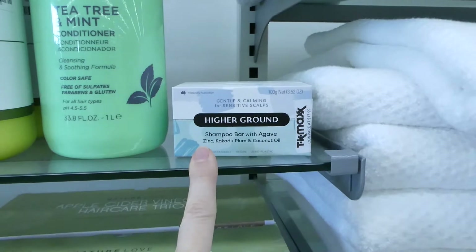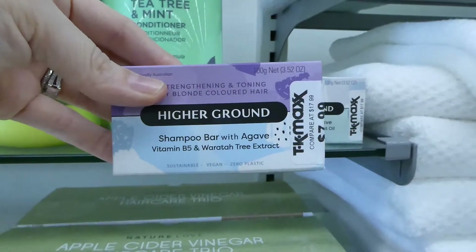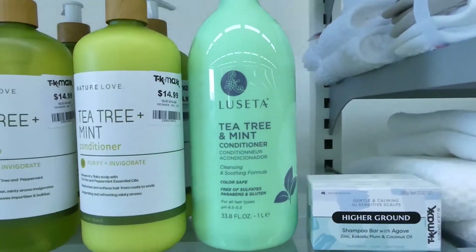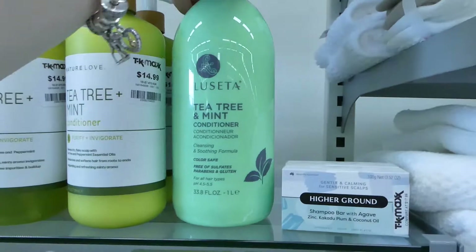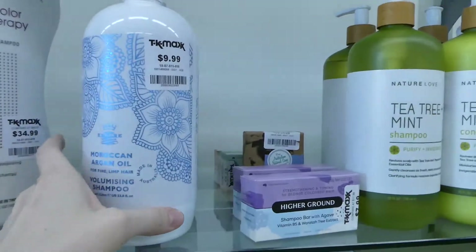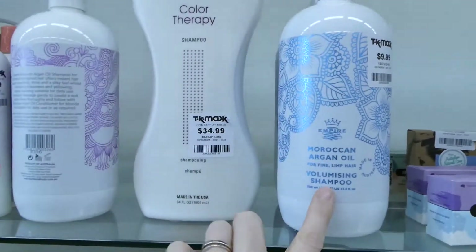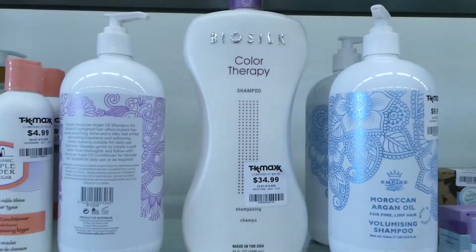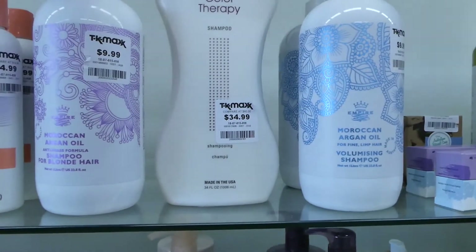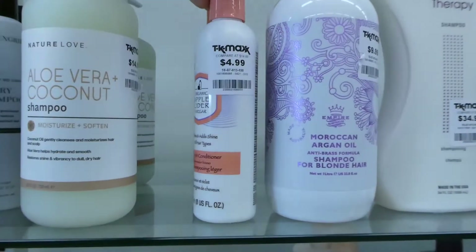They also have shampoo bars with agave, zinc, plum, and coconut oil — they have two of them. And they have this one here with vitamin B5 and another tree extract in it — they're eight dollars. Got more tea tree oil shampoos — this one is seventeen and these are fifteen. And there's a Moroccan argan oil for ten — that's pretty cheap for an argan one. There's an argan oil voluminizing shampoo. And then bio silk is expensive — that's thirty-five, which is pretty good, and you get just over a litre. And there's another Moroccan oil. And apple cider vinegar — that's for five.